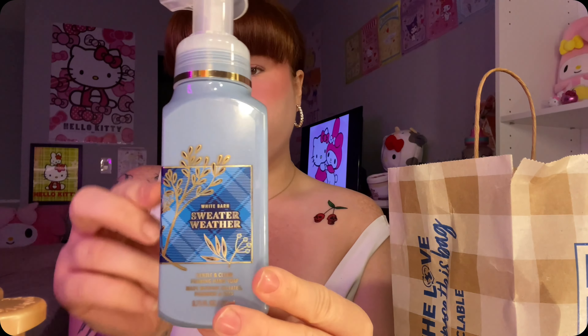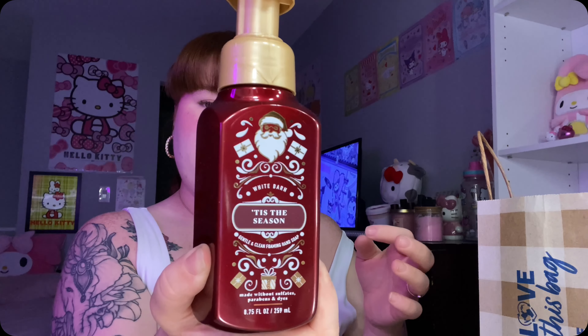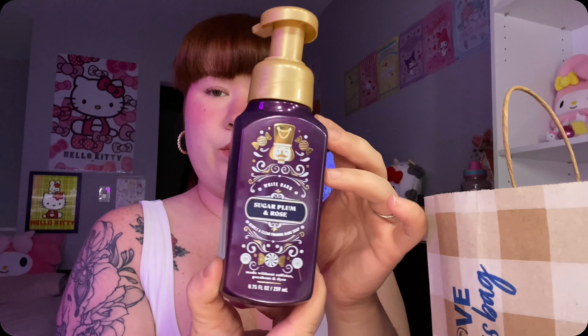Here is a sweater weather. Next Bath and Body Works bag - I got earl grey tea and mint. We have tis the season. Sugar plum and rose.